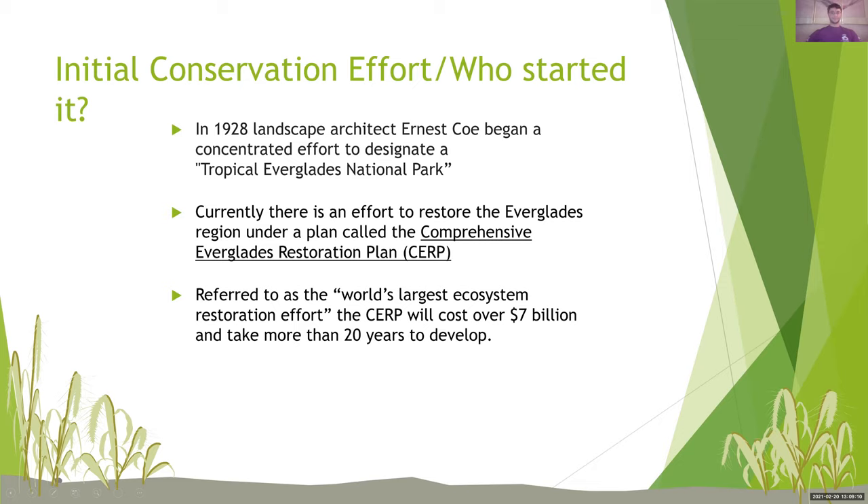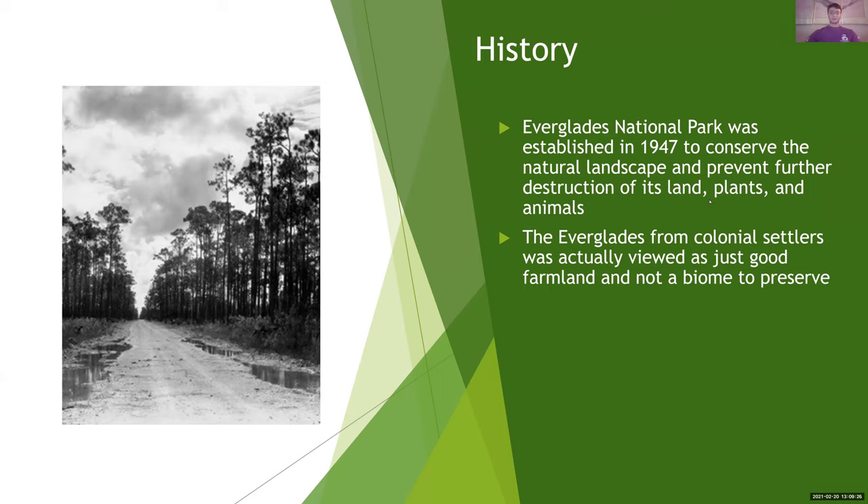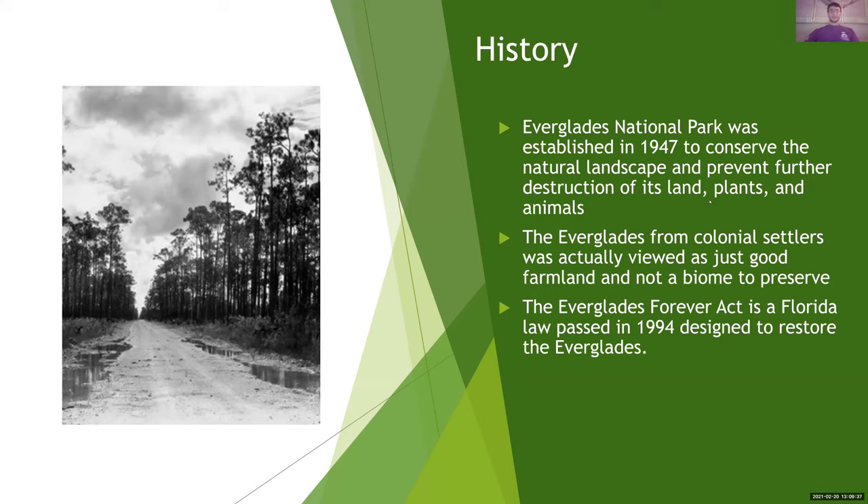The Everglades contains floods, and this conservation effort tried to stop homes being built on it, which would prevent that and also try to continue the nutrition and filtering out of pollutants. The Everglades National Park was established in 1947 to conserve the natural landscape and prevent further destruction of its lands, plants, and animals. The Everglades from colonial settlers was actually viewed as just good farmland and not a biome to preserve. The Everglades Forever Act is a Florida law passed in 1994 designated to restore the Everglades.